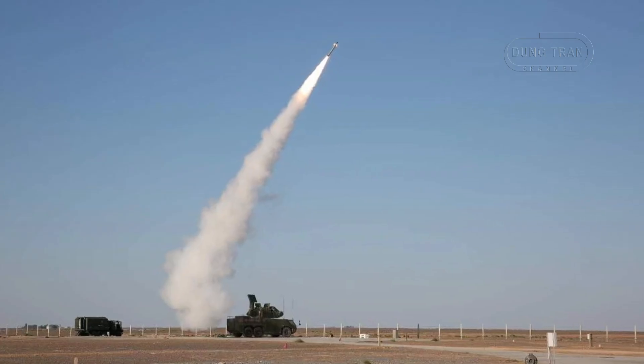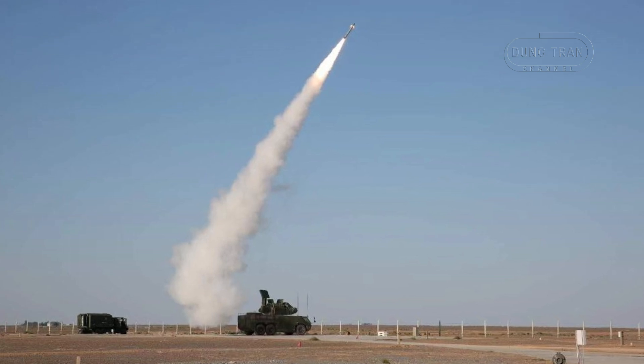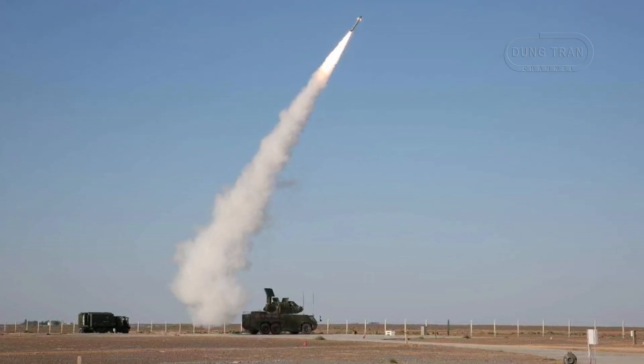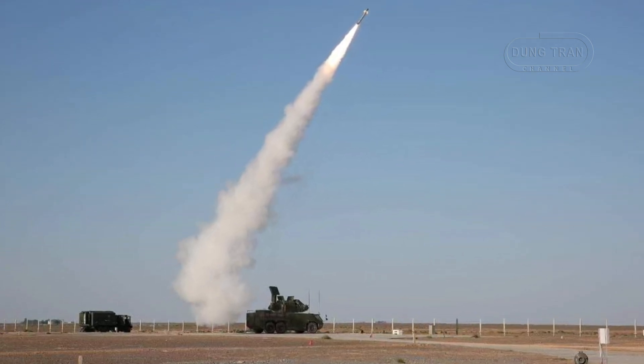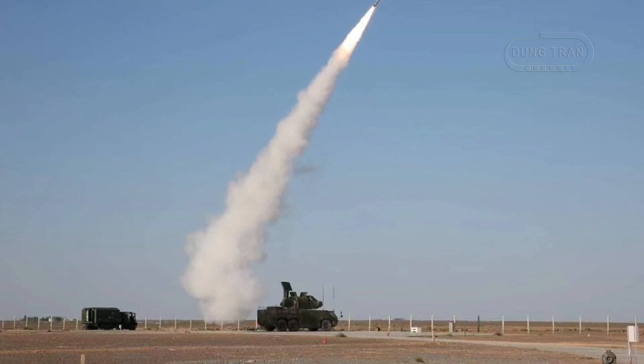The system was first showcased to the global market in 2023, when China authorized the export of this variant as part of its strategy to supply cutting-edge defense technologies to foreign military partners.